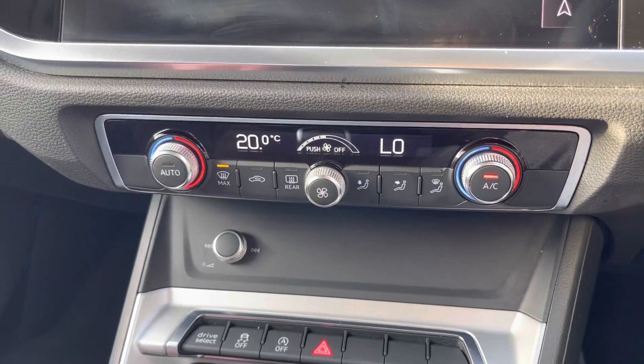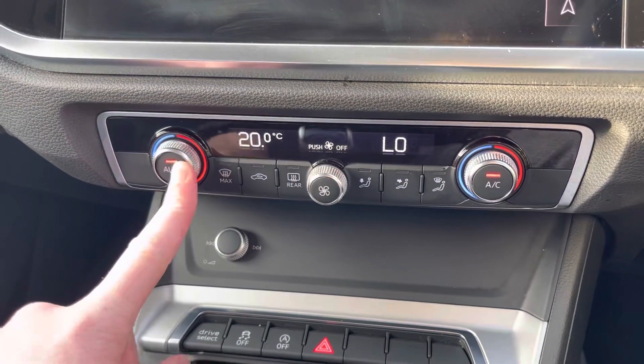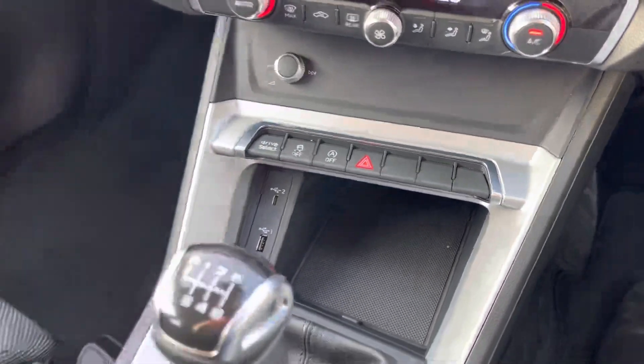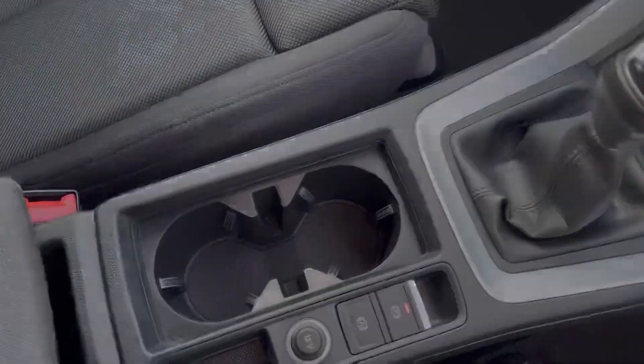The car comes with dual zone temperature controls so you can set an individual temperature on each side of the car, which avoids any arguments with you and your front passenger. It's got full AC as well, and the cupholder is just behind.